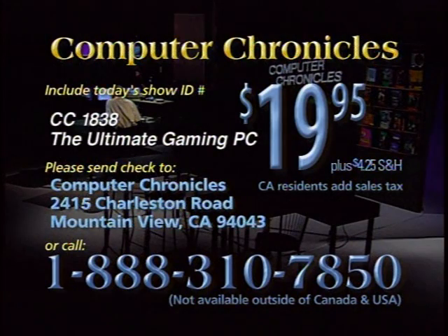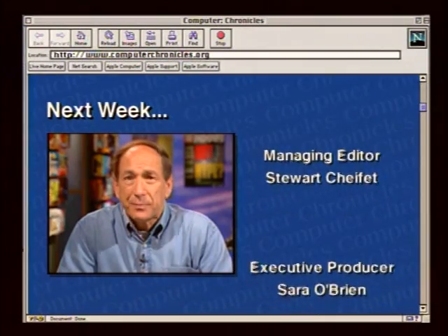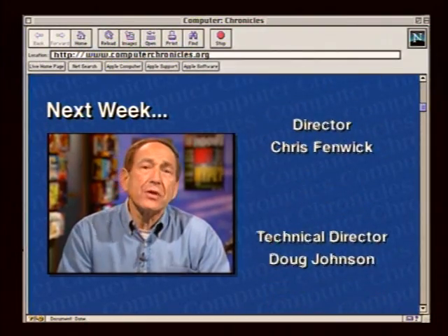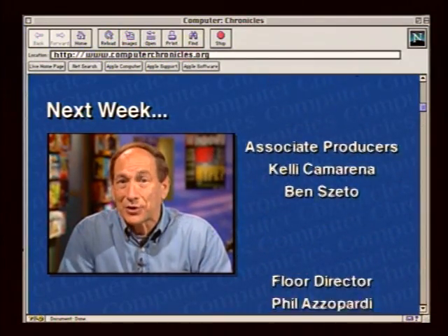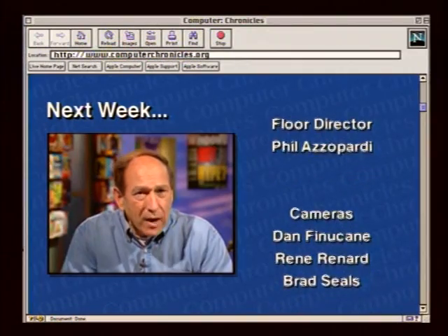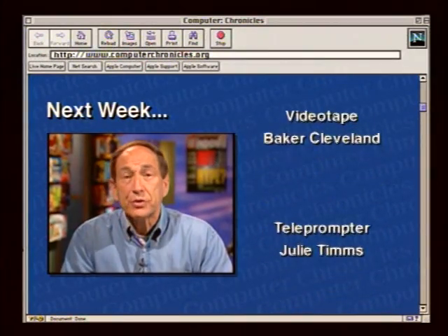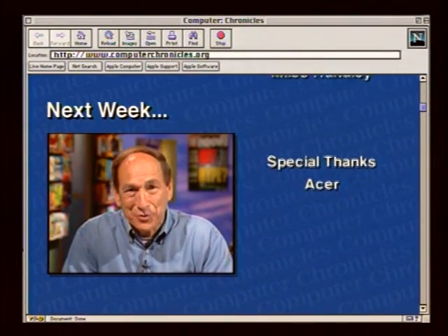To purchase a videotaped copy of today's program, call toll-free 1-888-310-7850. Please specify the show number and the topic. Next week on the Computer Chronicles: the battle between the PC and the TV. We'll show you how to surf the net on your television set using AOL TV, demonstrate the coolest new box from Microsoft called Ultimate TV, show you the future of e-commerce on your television set, and the Mosaic Navigator on your television set. We'll also show you TV-quality movies on your PC.